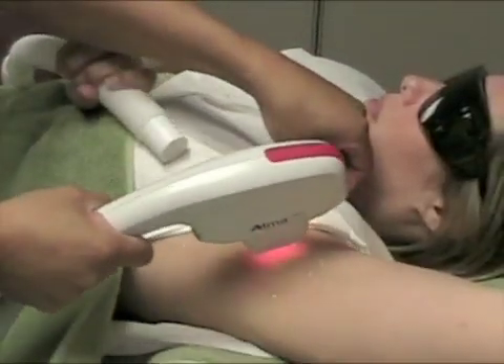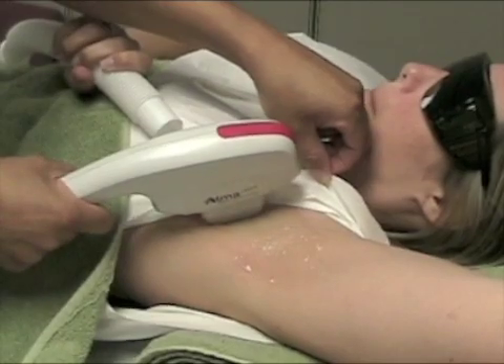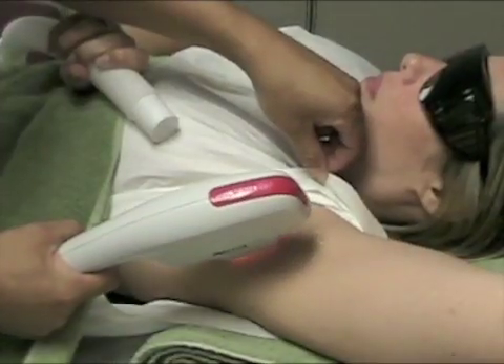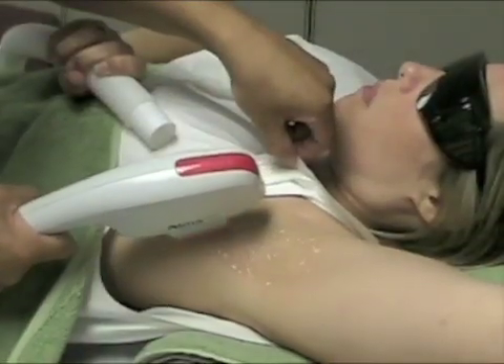After your very first treatment, you will see noticeable reduction in hair growth. Six to eight treatments will be needed to achieve optimal results, but some people are happy with as little as four treatments.